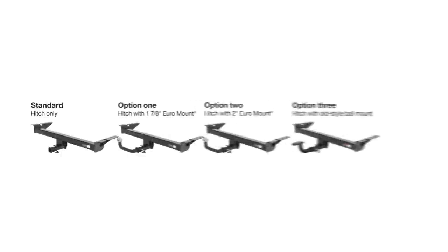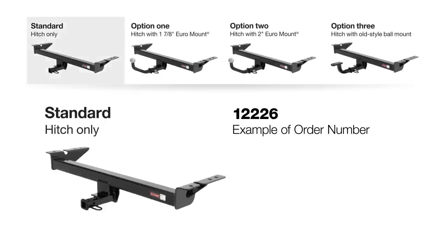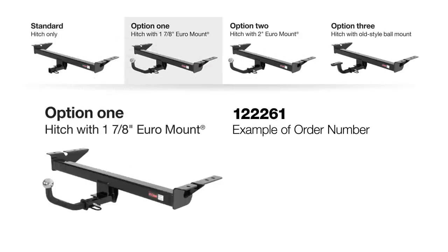Curt Class 1 and 2 hitches have four ordering options. The standard option, a 5-digit part number, is the trailer hitch and pin and clip only — no ball mount is included. Option 1, a 6-digit part number ending in 1, is the trailer hitch, pin and clip, and a 1 and 7/8 inch euro mount.